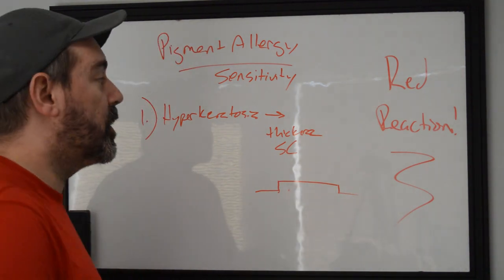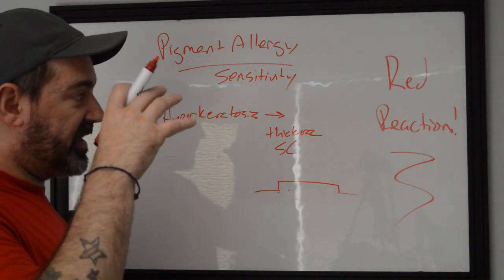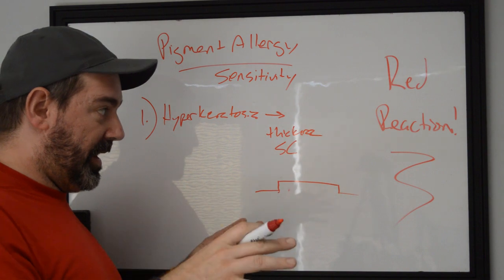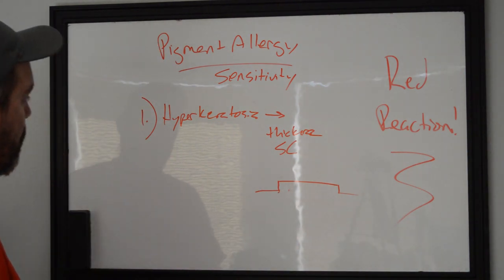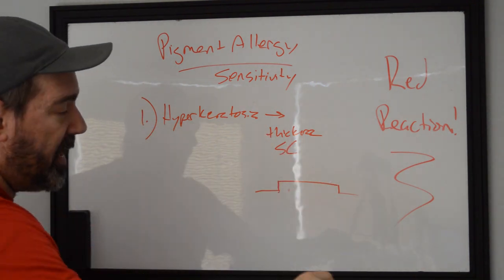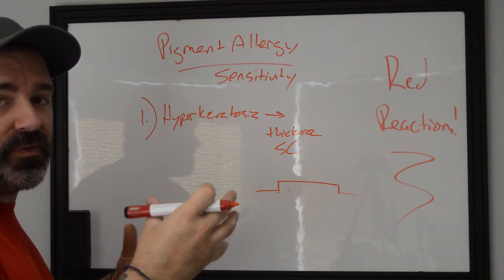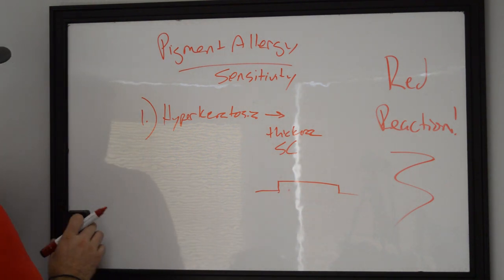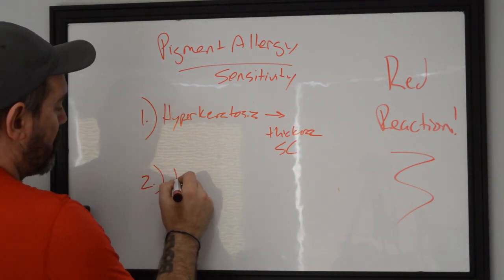This can happen directly after the tattoo is done, up through the first two weeks, or it can happen at any point in time after you have a tattoo with red pigment. This is not just something that shows up in the first three weeks — it can happen anytime. If you see the skin raise and it feels thicker, less mobile or flexible than the tissue around it, that's your first step in identifying a red reaction.